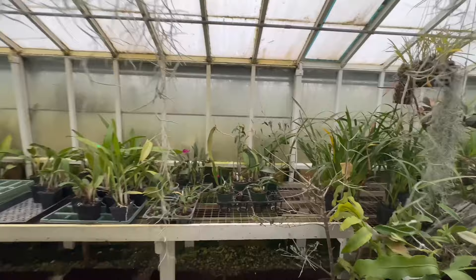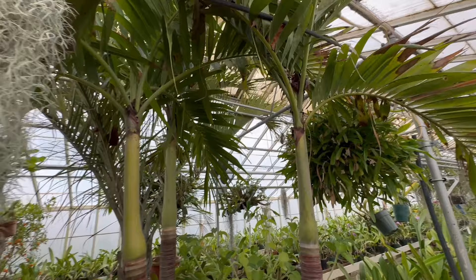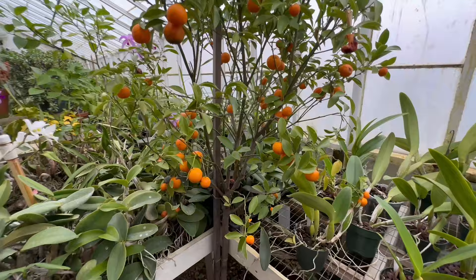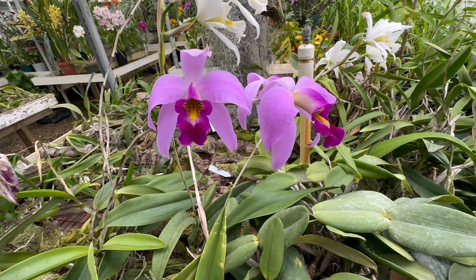Over here we have a nice Cattleya that is unfortunately out of bloom — we missed it. But I just want to highlight their greenhouse space. And now, like I was saying before, some of their citrus trees. I don't know if these are kumquats or clementines — tiny oranges. Very cool. You definitely get a variety of plants, but these guys are the showstoppers — the orchids.